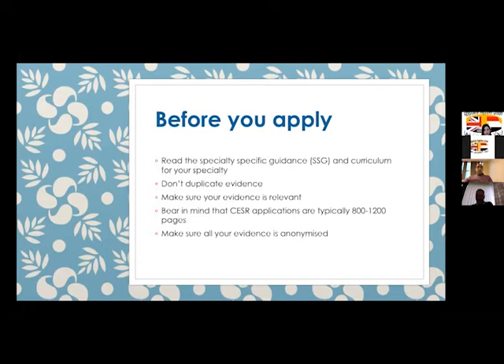Before you start your application, you need to read the specialty-specific guidance — for each specialty there is a dedicated guidance document. It's better to avoid duplicating your evidence and make sure that the evidence you're putting in is relevant. Bear in mind that the CESAR application is typically between 800 to 1,200 pages. All evidence must be anonymized with no patient details.